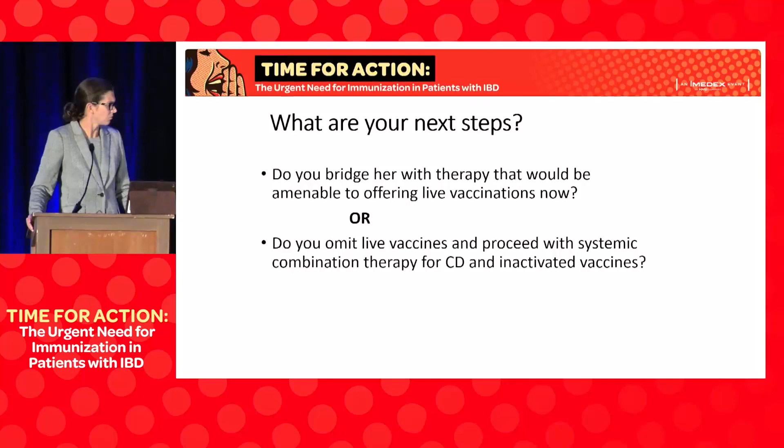We'd order the serology and begin the discussion. The next step, once therapy is chosen, is whether you have a window of opportunity. Maybe you can cover her with budesonide and Entocort while waiting for authorizations, and do vaccines in that window. In general, I would be comfortable starting a potent immunosuppressive four weeks after giving a live vaccine. But Gil, what would you do?